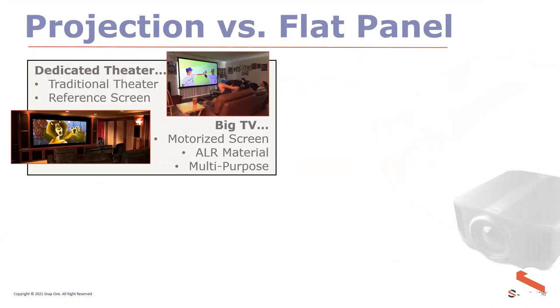One of the most important characteristics when talking about projection versus panels is light — how many lumens a projector produces and the ambient light in the room. You can have a dedicated theater or a multi-purpose room and put a projection screen in either. It's the components you pair with the projector that make all the difference in performance. As professionals in custom integration, we need to understand that people don't strictly need this — it's family fun time equipment that people really want. Managing expectations is key.